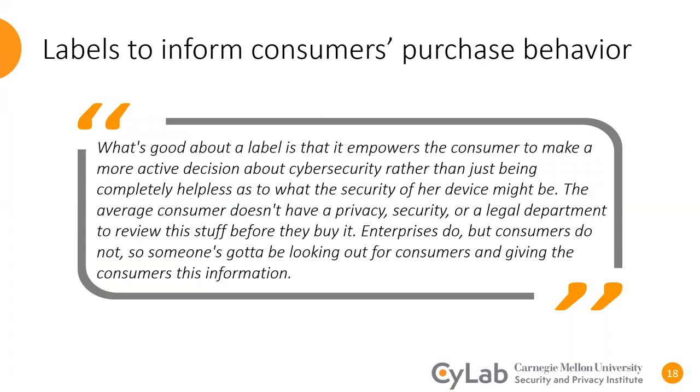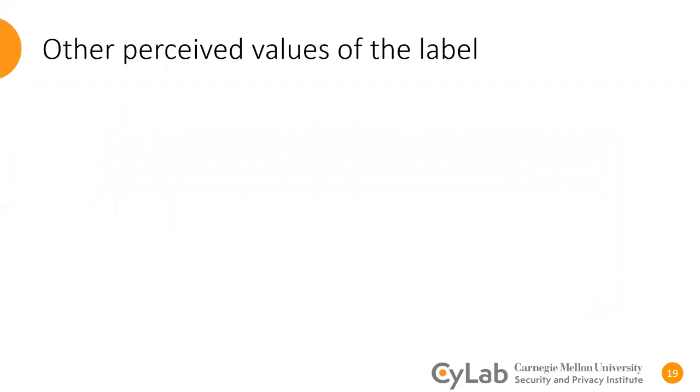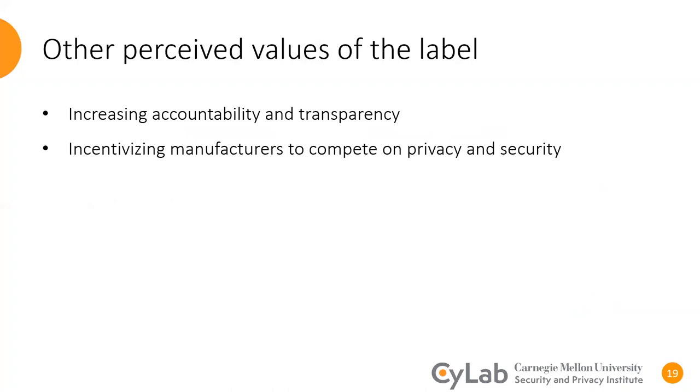Experts acknowledged the value of the label in informing consumers' purchase behavior. One expert mentioned: "What's good about a label is that it empowers the consumer to make a more active decision about cybersecurity rather than just being completely helpless as to what the security of her device might be. The average consumer doesn't have a privacy, security, or a legal department to review this stuff before they buy it. Enterprises do, but consumers do not. So someone's going to be looking out for consumers and giving the consumers this information." In addition to informing consumers' purchase behavior, some experts reported that the label could be a forcing function for manufacturers to be more accountable and transparent about their privacy and security practices. Moreover, experts mentioned that if the label gets adopted, it could initiate a competition in the market for manufacturers to enhance their practices.